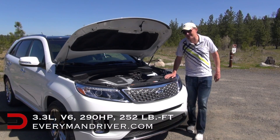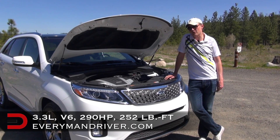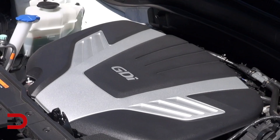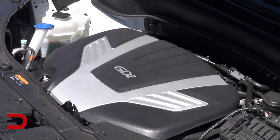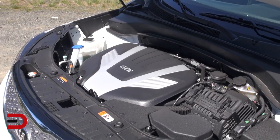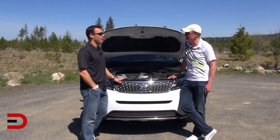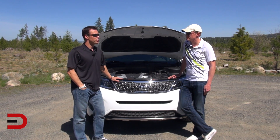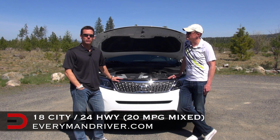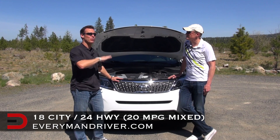We're going to begin with the engine and performance of the 2014 Kia Sorento SX Limited. It has a 3.3 liter V6 which produces 290 horsepower with 252 pound-feet of torque. It is direct injected and this engine is standard on all Sorentos except for the lowest trim level. Fuel economy is projected at about 18 mpg city and 24 highway, for an average of 20.